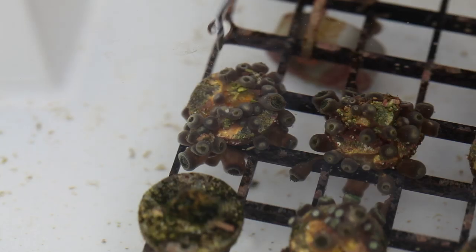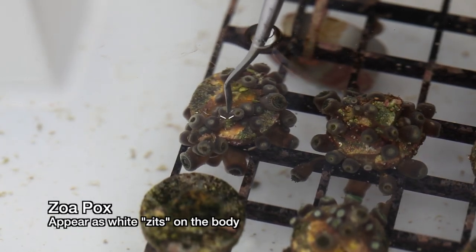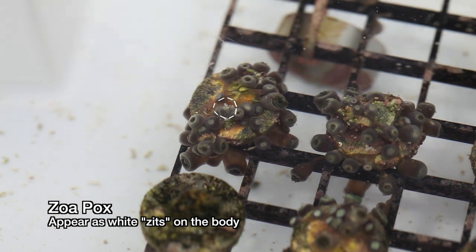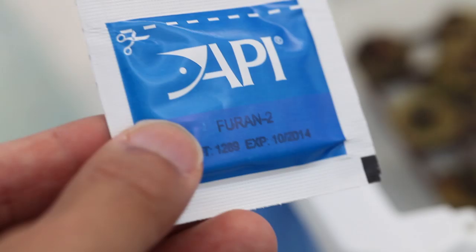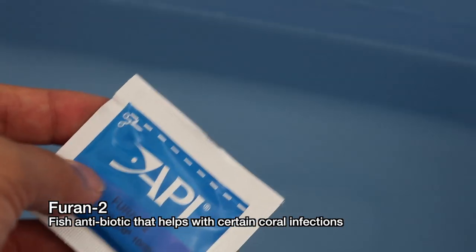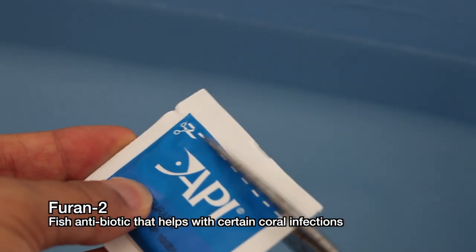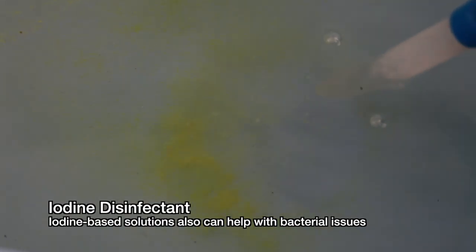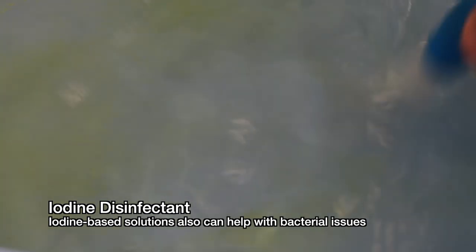Lots of corals, but zoanthids in particular, are susceptible to bacterial infections. Of all the problems I've laid out so far, this is actually the easiest to manage — you just have to dip them in an anti-infective solution. The most common zoanthid infection is called Zoapox, which looks like little white dots on a zoanthid colony. If you poke at them, they pop like zits. For other types of infections, I normally reach for an iodine-based solution, which does a pretty good job of neutralizing the infection. In particular, I like using iodine on large polyp stony corals that are looking a little under the weather or have already started receding.